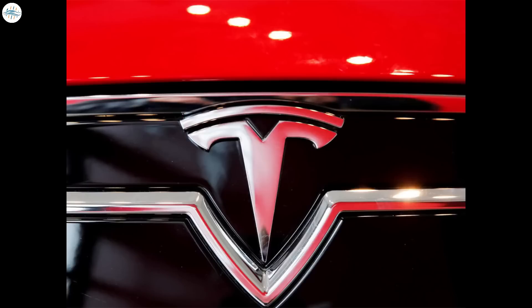We believe somewhere around 400 miles would be extremely amazing, and if Tesla got there, that would be totally sufficient.